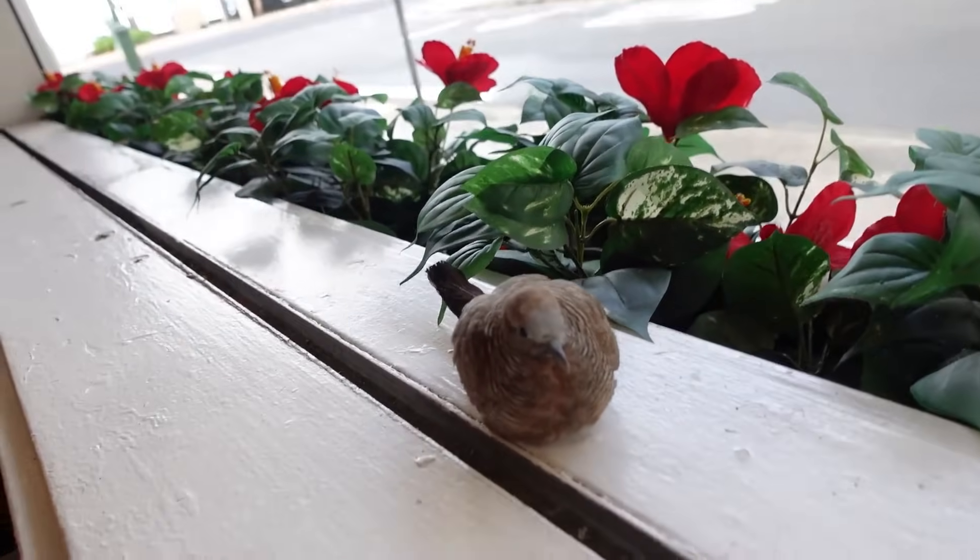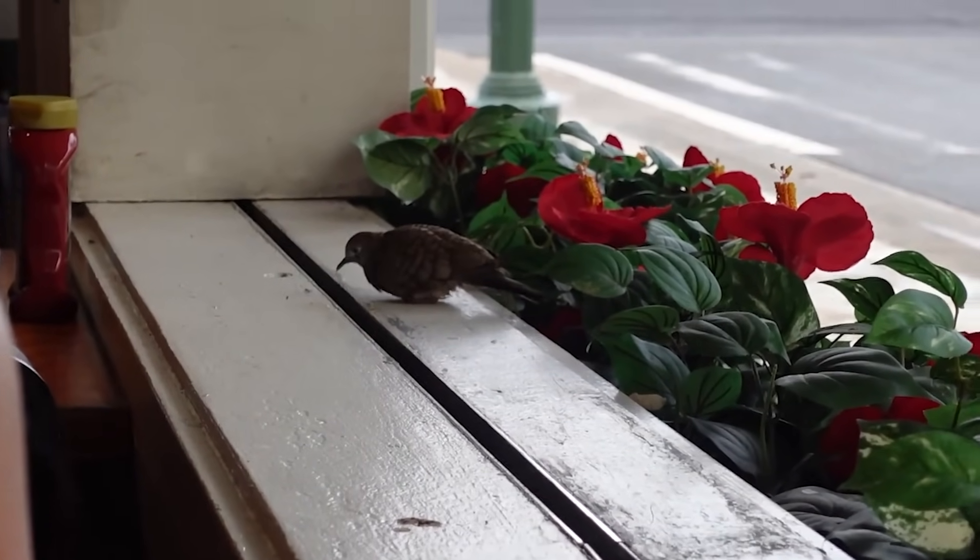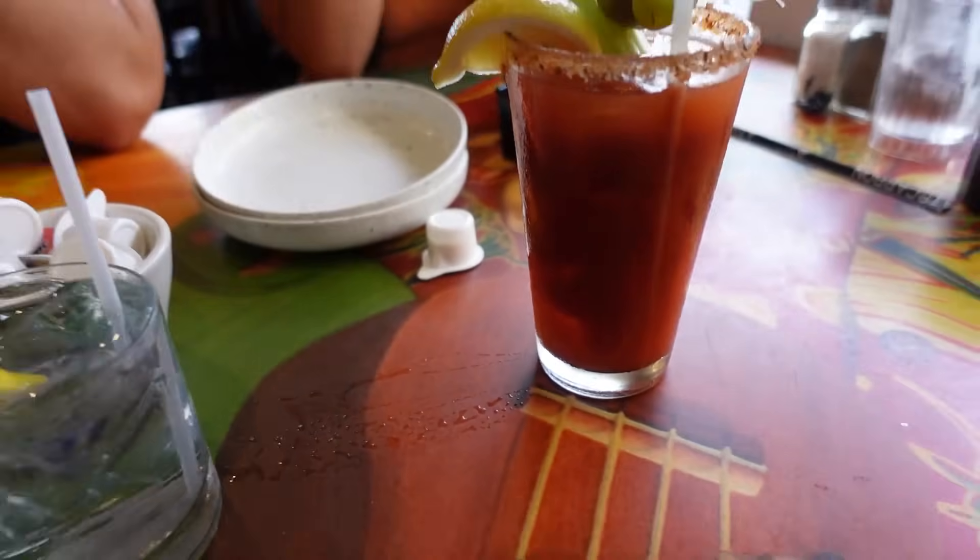Day 3 - we just woke up and we're walking down to Cheeseburger Paradise for breakfast. We're sitting by an open window where birds come in and out - there's a little bird chilling right here, so cute! I ordered a hot coffee and a bloody mary with a loco moco. Oh wait, that bird has no toes - it doesn't have feet, just legs! That's crazy. Bo got a vodka tonic.